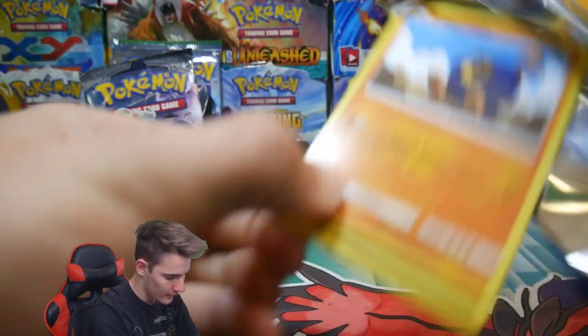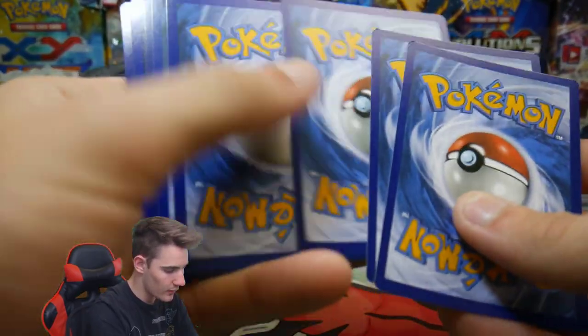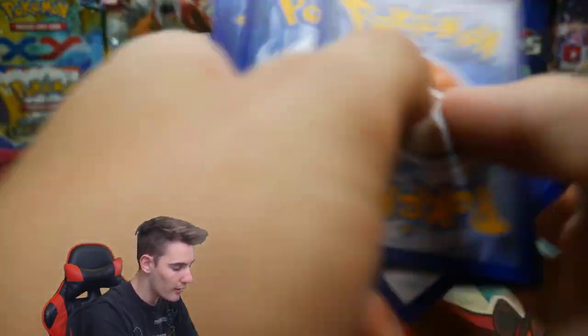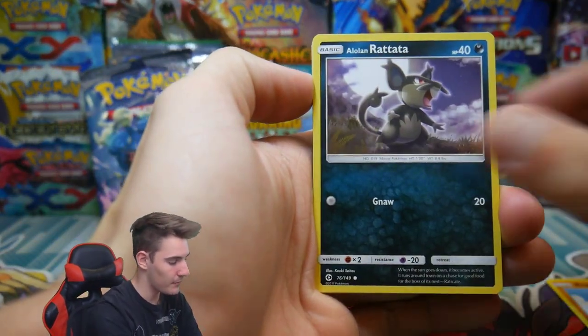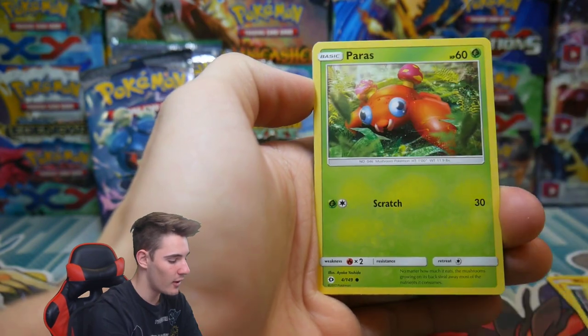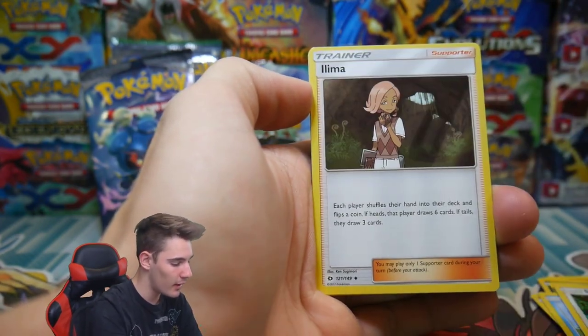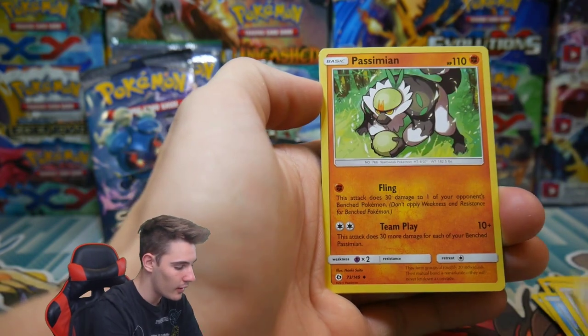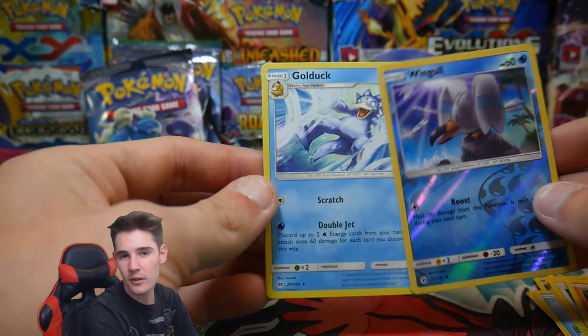Next pack, we have Sun and Moon Base. Come on, please, give me something. I want something so bad. We have a Roggenrola, an Alolan Rattata, a Chinchou, Paras, a Poliwag, Energy, a Spinarak, an Oricorio, Passimian, a Wingull Reverse Holo, and a Golduck.